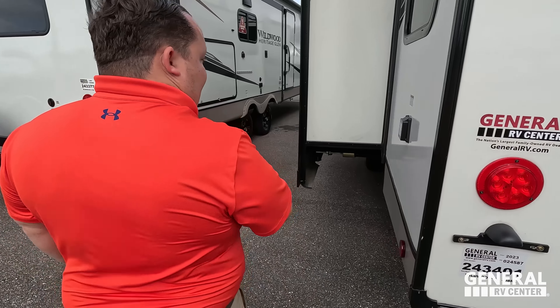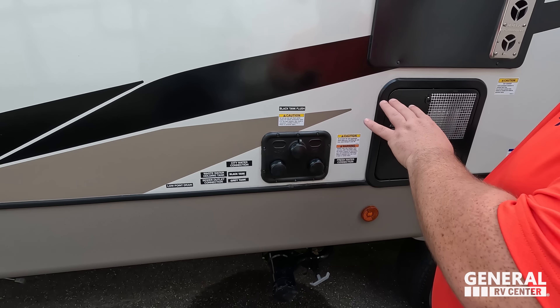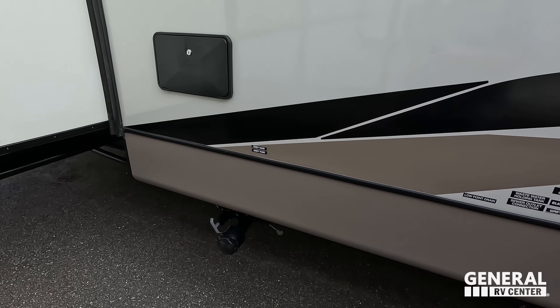Finishing up the exterior: 50-amp service, of course, and this is going to have two AC units. Look at how big that slide-out is in the bedroom — that's a huge slide-out. Coming down, there's a six-gallon DSI water heater. That's where you dump your tanks, here's where you hook up your tanks — black tank flush, city water connection, outdoor shower, and your gray tank is right there.